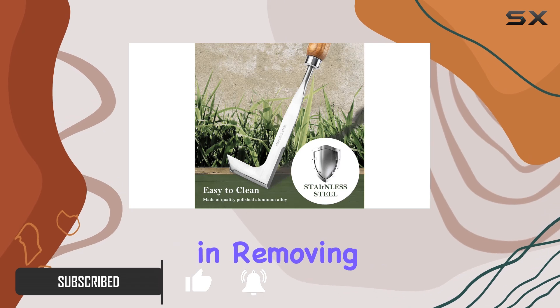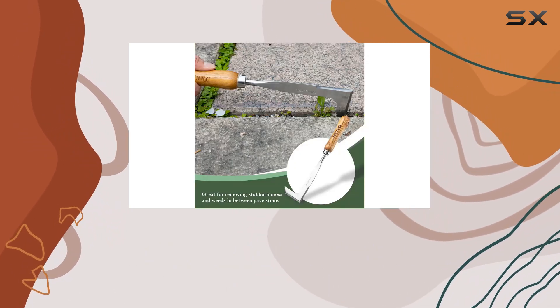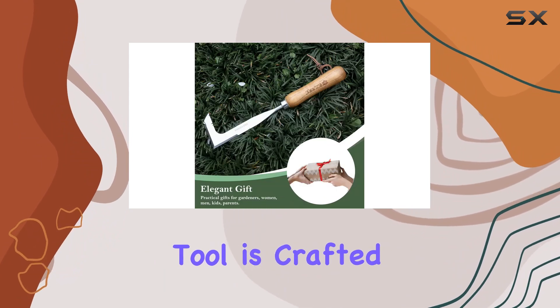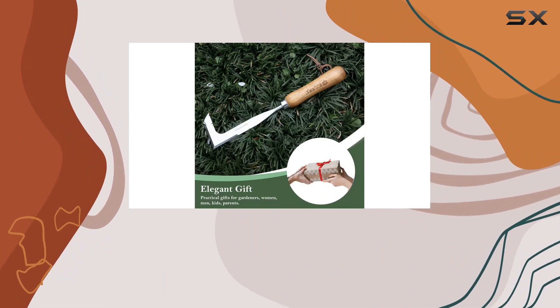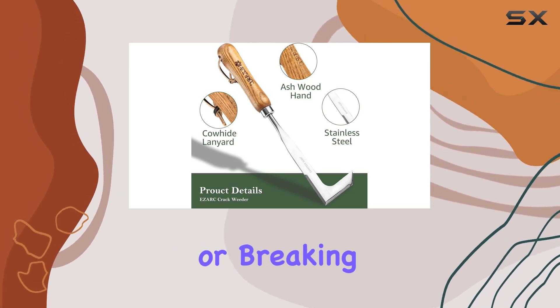Its design excels in removing weeds and moss effectively thanks to the robust construction. The manual weeder tool is crafted from high-hardness stainless steel, ensuring durability and preventing any bending or breaking during use.